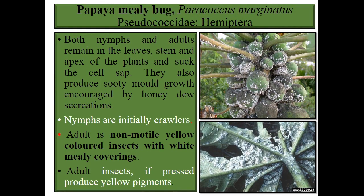Next one is the papaya mealybug, Paracoccus marginatus, family Pseudococcidae, order Hemiptera. Both nymphs and adults remain on the leaf, stem, and apex of the plant and suck cell sap. They also produce sooty mold growth encouraged by honeydew secretion. Nymphs are initially crawlers. The adult is a non-motile yellow colored insect. Because of a white covering, it shows a white powdery substance on plants.